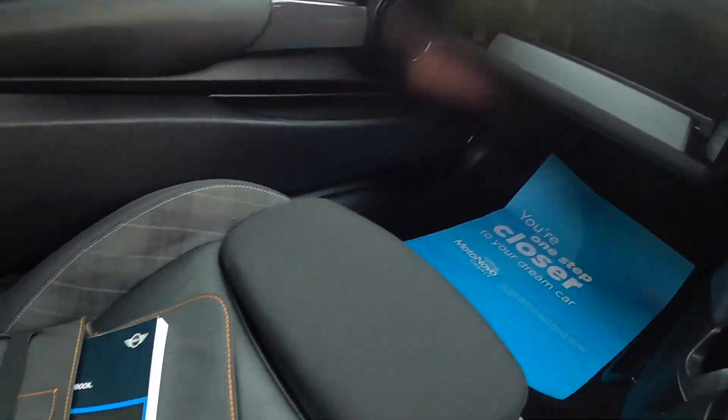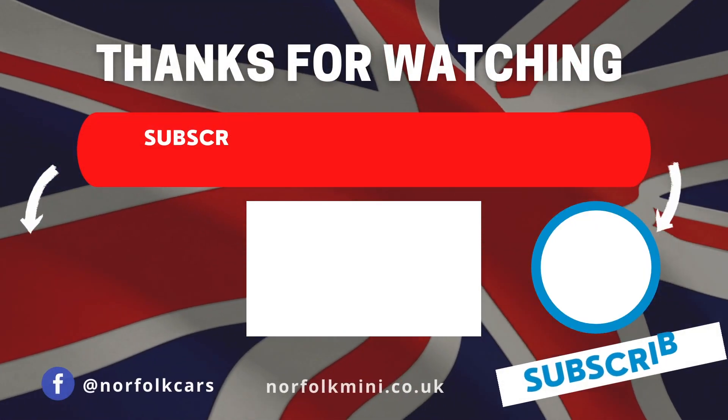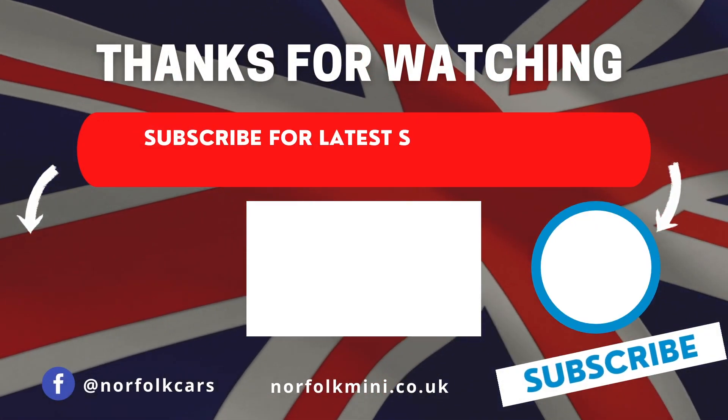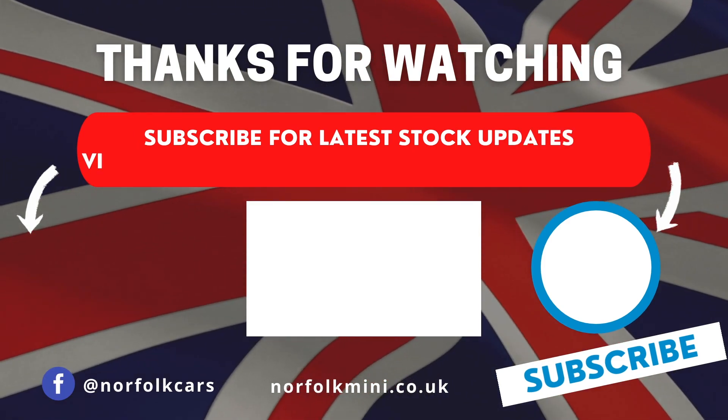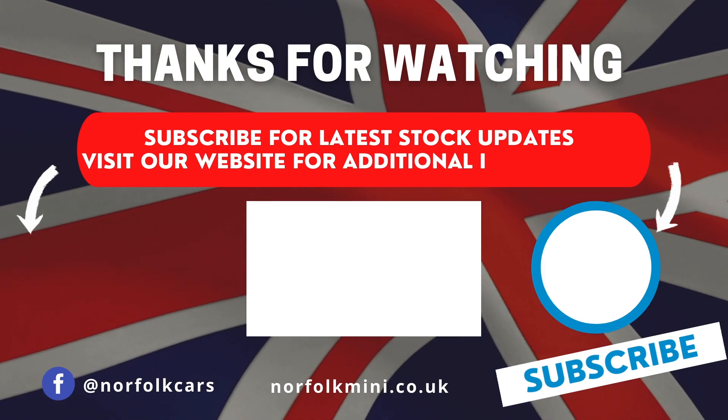You can see here we've got the book pack and wallet for the car. Thank you for watching — please subscribe to our channel for latest stock updates, or visit our website for further information on this vehicle.